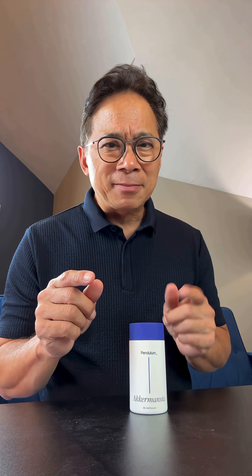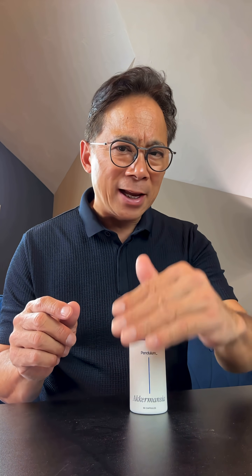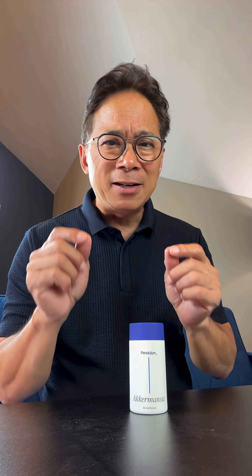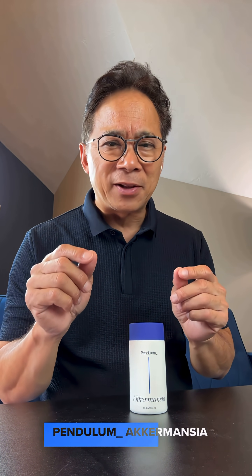And here's something else you need to know: Akkermansia levels can naturally decline with age by up to 90%. For all these reasons, that's why I take Pendulum Akkermansia. Pendulum was the first to bring live Akkermansia muciniphila to market.